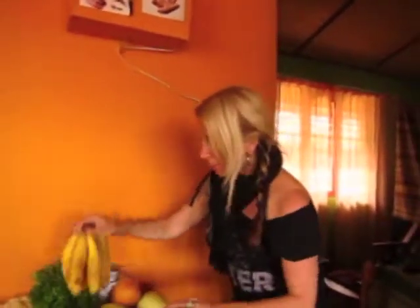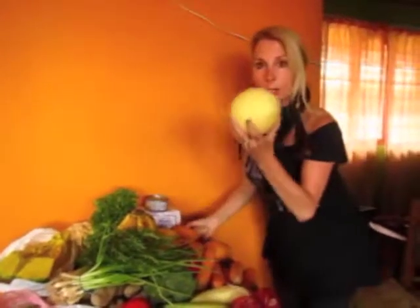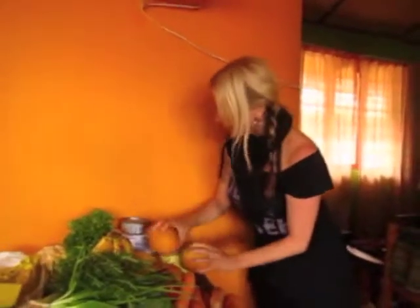First we bought fruits — we bought bananas, papaya, we have two small melons here which are honeydew, and we also have two mangoes.